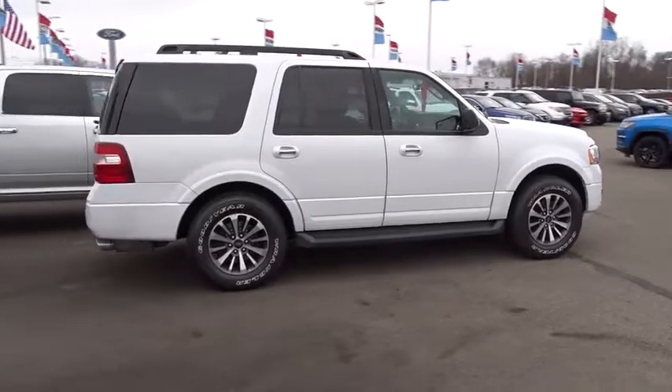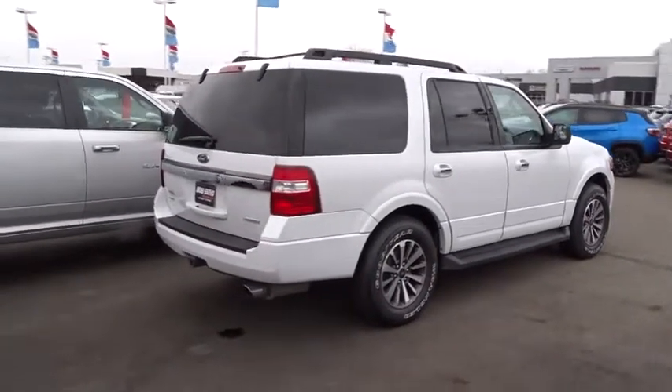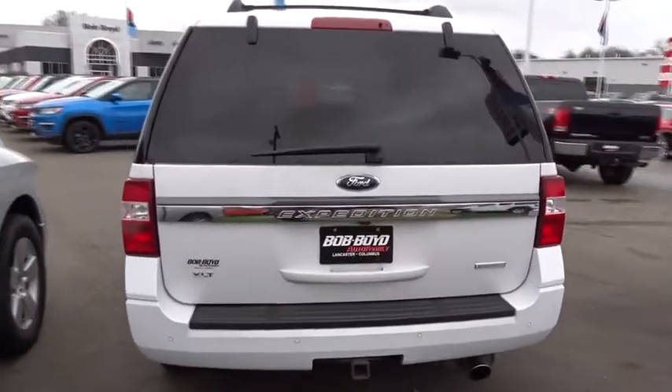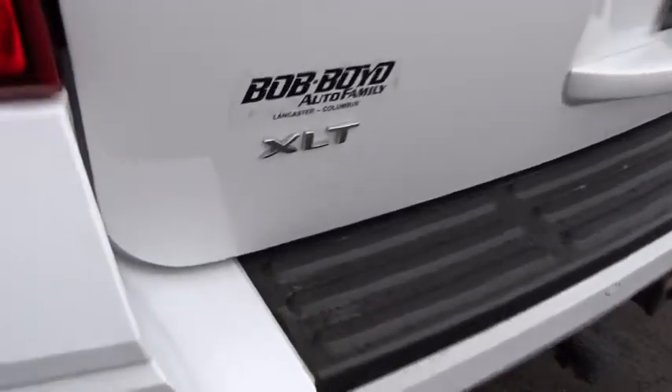Here are some of this vehicle's great options: traction control, dual airbags, leather-wrapped steering wheel, alloy wheels, power steering, four-wheel disc brakes, universal garage door opener, power windows, compass, electronic stability control, fog light.